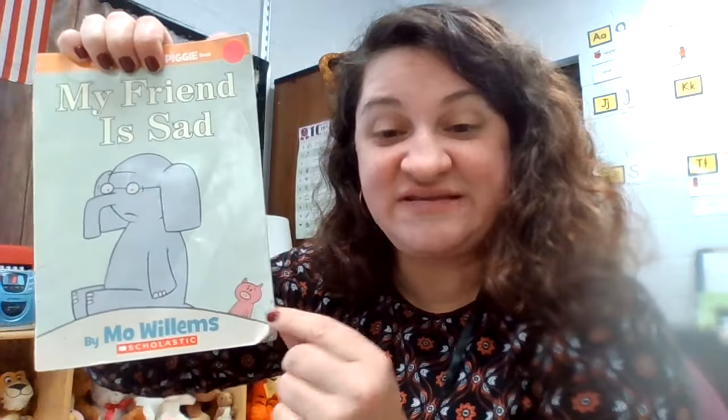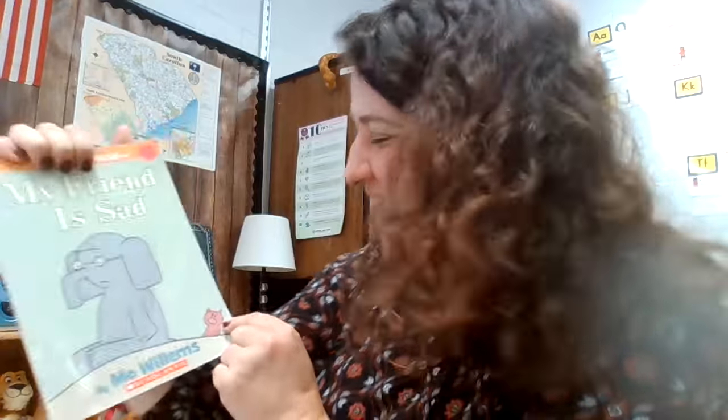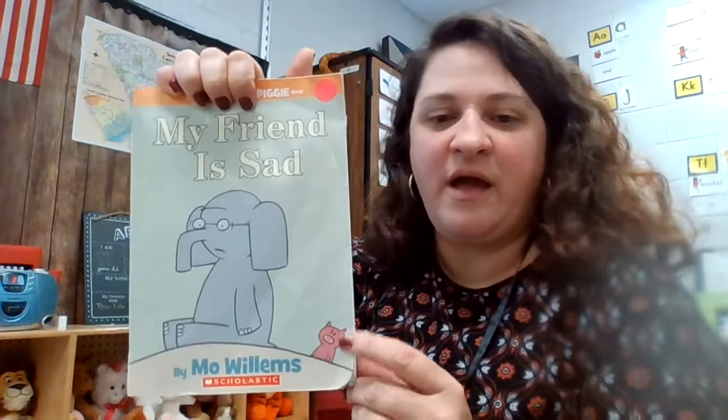So in this book, today I'm going to look at the front cover first and look at the characters who are on the front cover. You remember that the character is who's in the book. Who are the characters? That's Gerald the Elephant and Piggy the Piggy. I'm going to follow Piggy. I want to pay close attention to what Piggy is doing in this book.